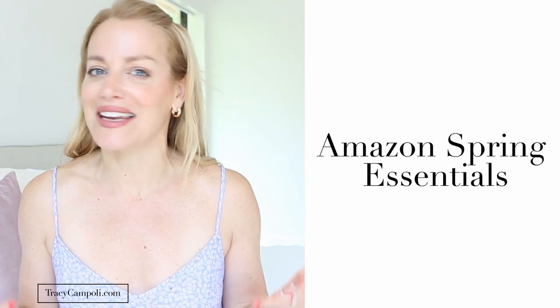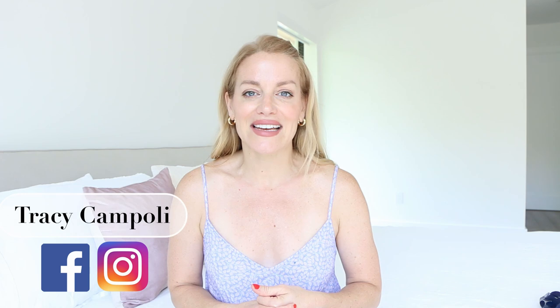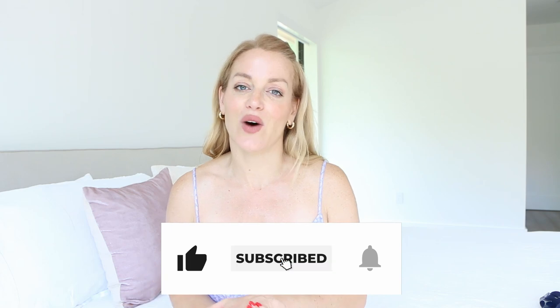Hello gorgeous girl, welcome back to my channel. Today, yes, it is long overdue — we are going into my spring essentials that I scoured for you on my favorite place to shop, which is Amazon. I don't know if you're anything like me, but since the pandemic I just can't bring myself to go shopping anymore. I love easy online shopping, that's why I am absolutely an Amazon addict. I found some great items at fantastic prices that I know you will love, so let's dive into them.